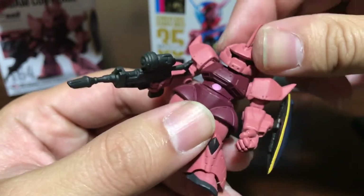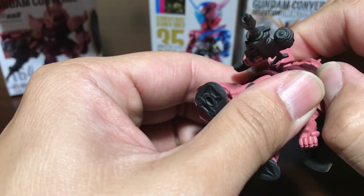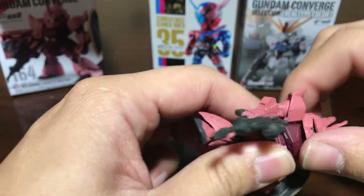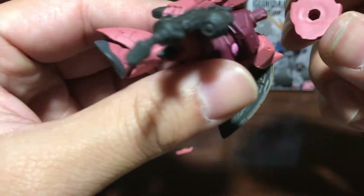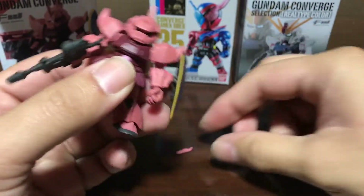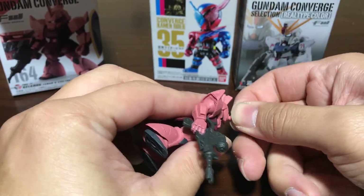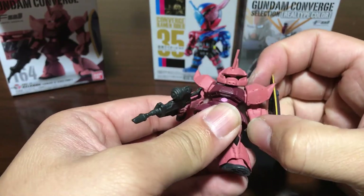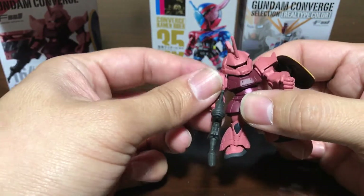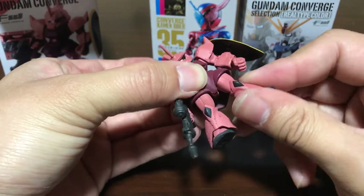Here is the figure. Articulation — is the head supposed to move? There we go, yeah, it moves. So we've got some head articulation, arms move. I don't think the legs move.